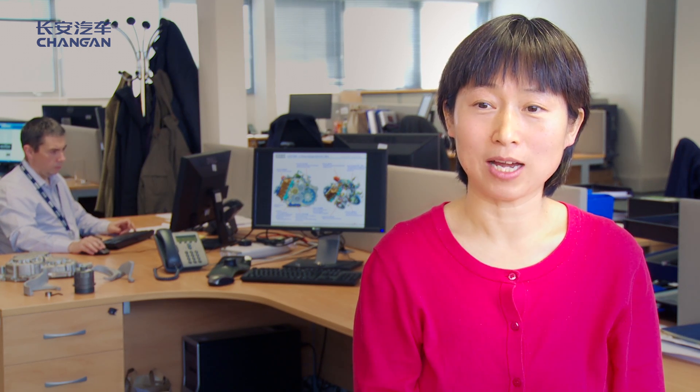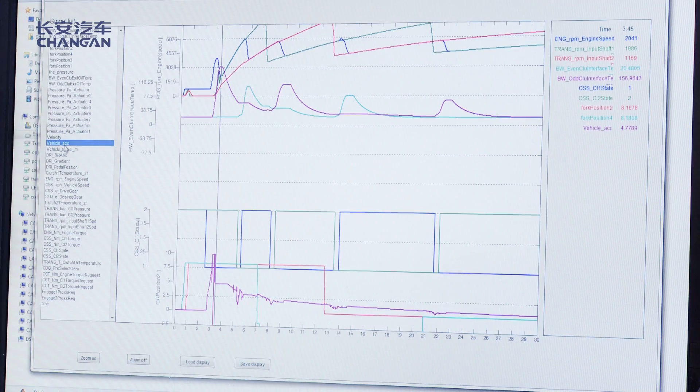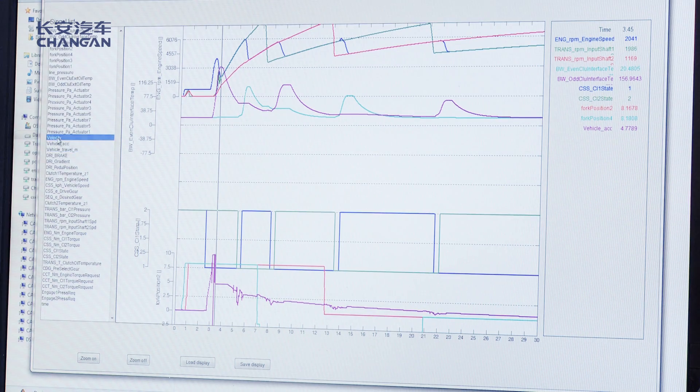I'm a CE engineer in the design team, doing calculations and analysis to support mechanical design. We developed our own tool with a graphical user interface so that we can do the same analysis and compare the results with the suppliers.